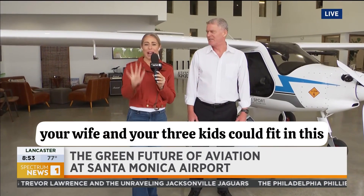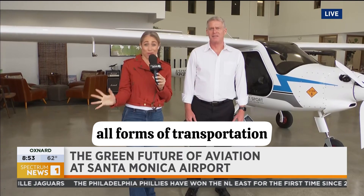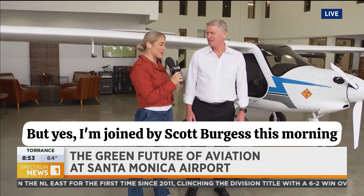I don't think you, your wife and your three kids could fit in this, but eventually, because we know that everything is being electrified — all forms of transportation — eventually we'll get you five seats so you could take your whole family. But yes, I'm joined by Scott Burgess this morning.